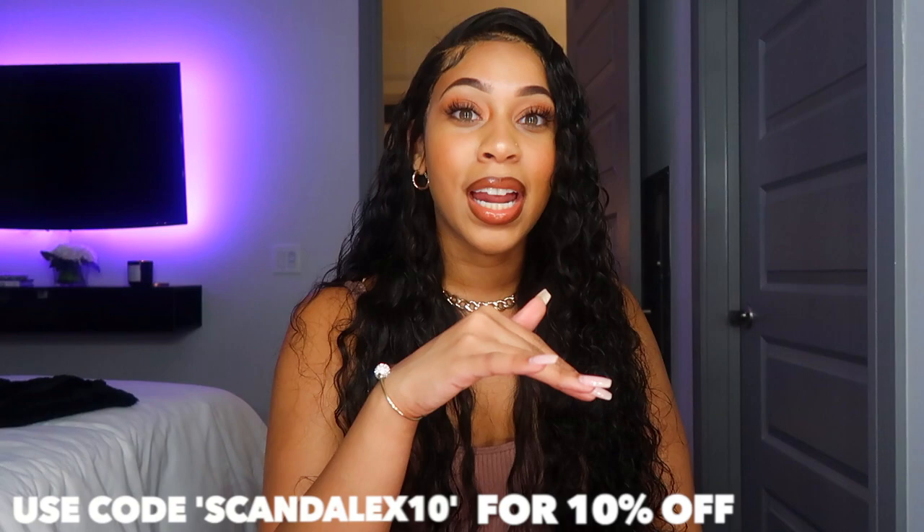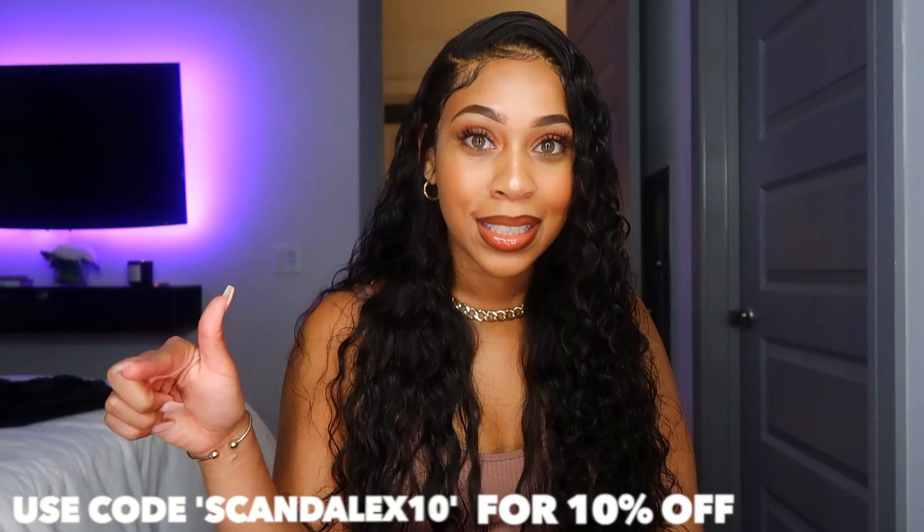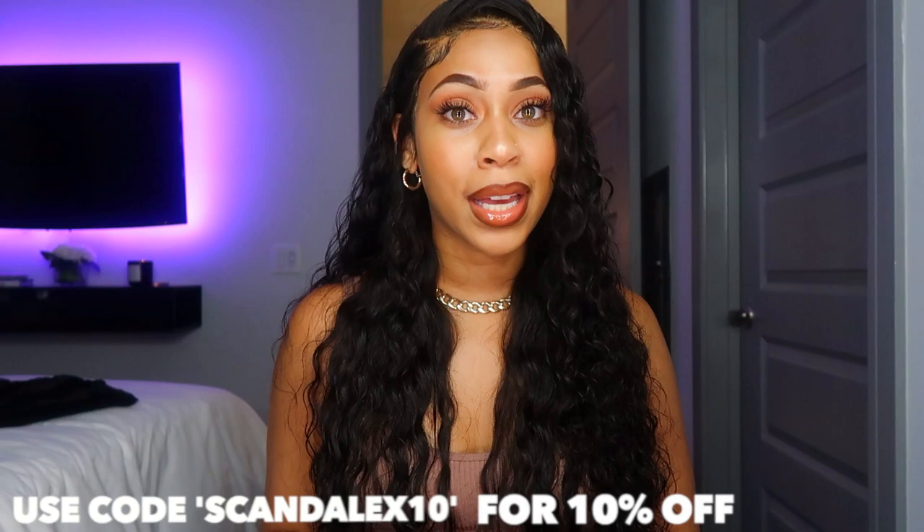On top of that, they have huge discounts. I went on Sephora and compared the prices — when I tell you I'm never buying a perfume off Sephora again if I don't have to, because Rebel Scents has it for cheaper. It's like a no-brainer, so I'm definitely going to recommend this site to anyone looking to buy new perfumes and save money.